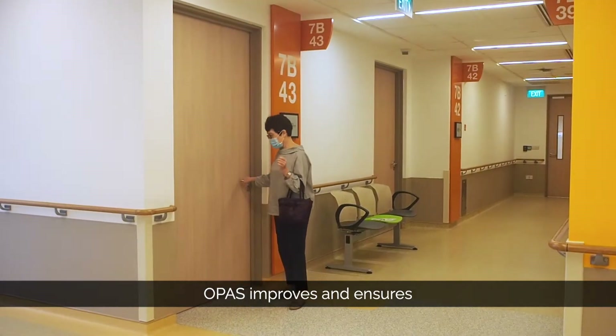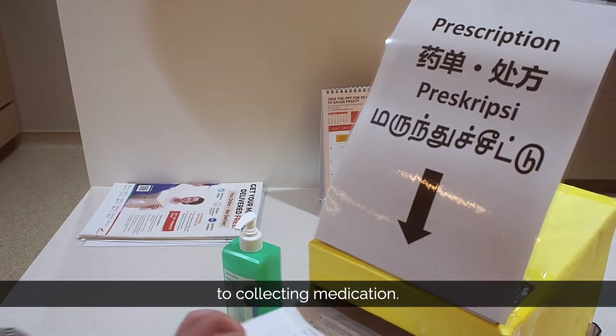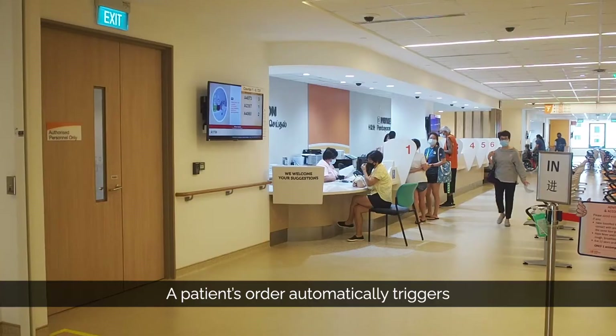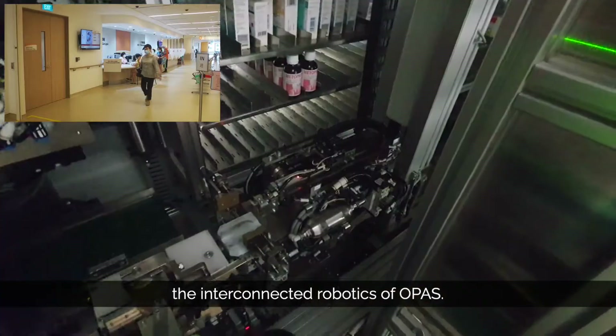OPAS improves and ensures a smoother patient journey from consultation to collecting medication. A patient's order automatically triggers the interconnected robotics of OPAS.